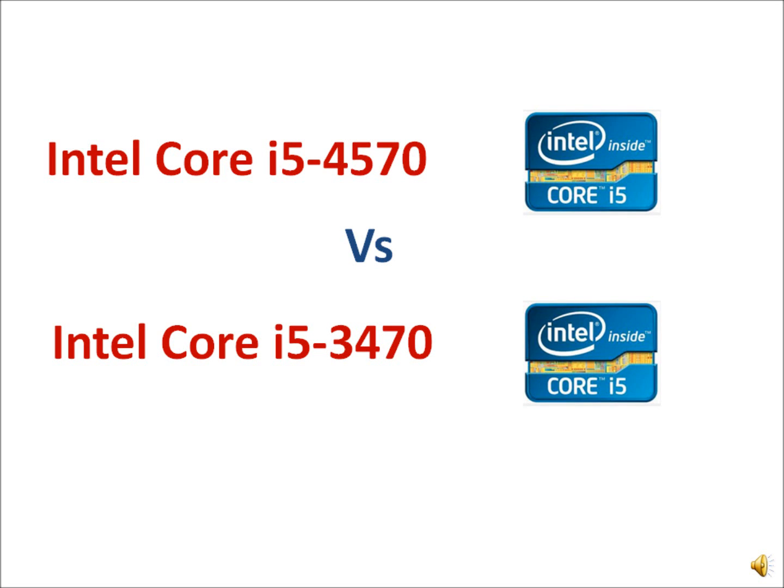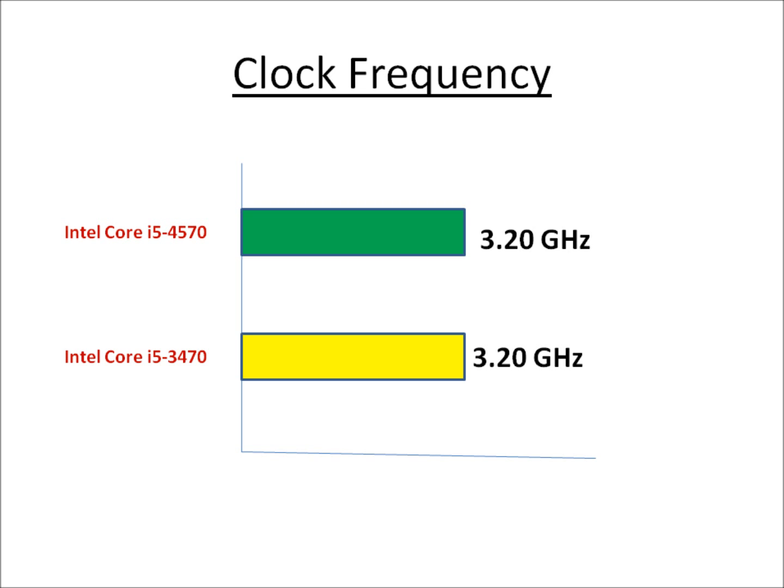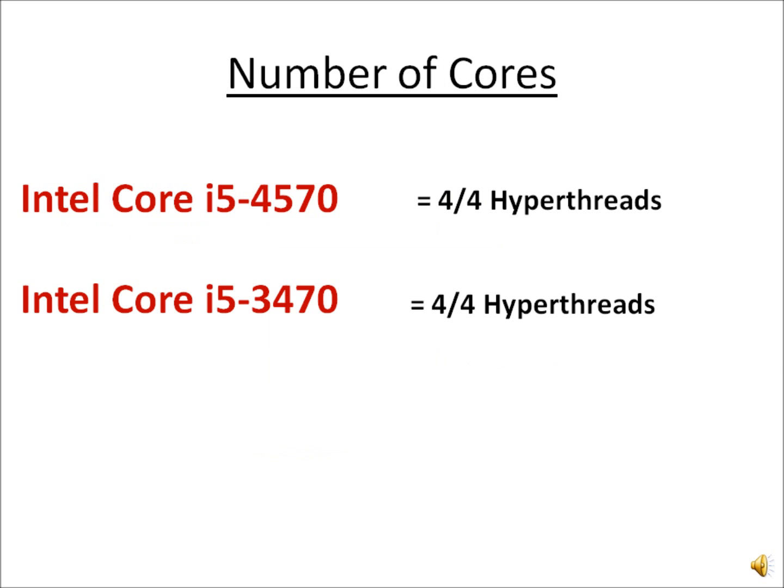Let's take a look at the Intel Core i5-4570 with respect to the i5-3470. The i5-4570 is the Haswell processor while the i5-3470 is the earlier Ivy Bridge processor. In terms of clock frequencies, number of cores, number of threads, and turbo clock, they are exactly the same.